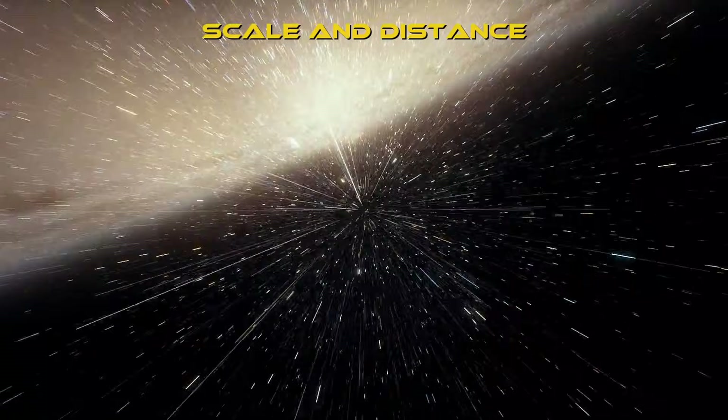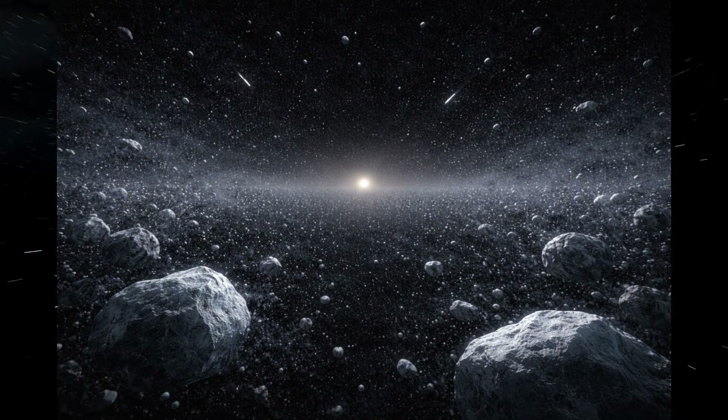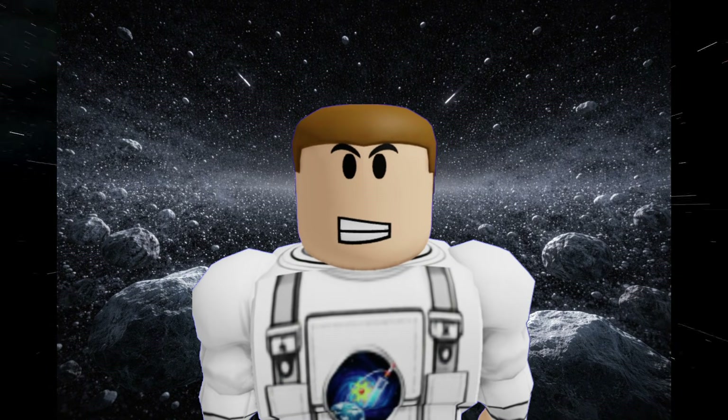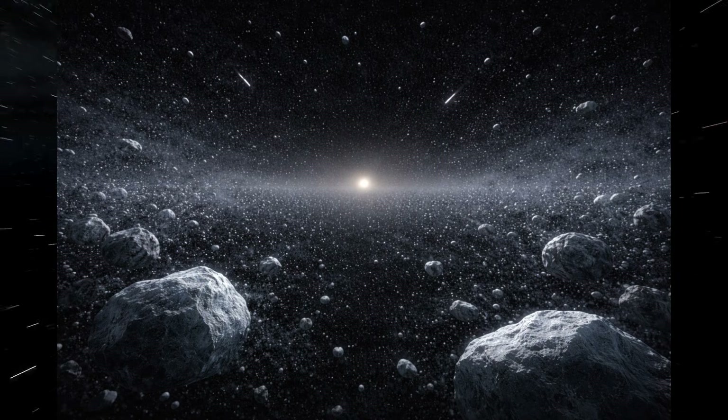Scale and distance. To understand the Oort Cloud, we have to talk about scale. If the distance from the Sun to Earth was just one centimeter, the Oort Cloud wouldn't start for another 50 meters. It's so far that it takes light itself — the fastest thing in the universe — nearly a year to reach its inner edge.